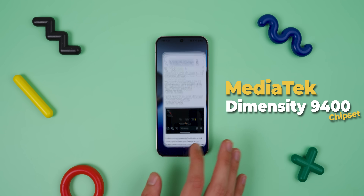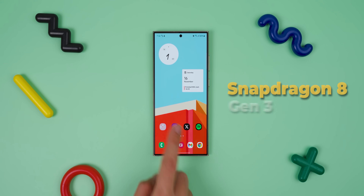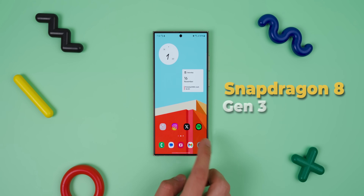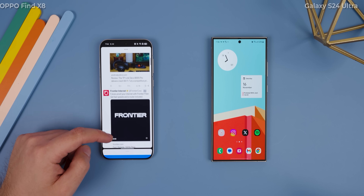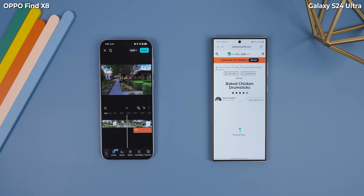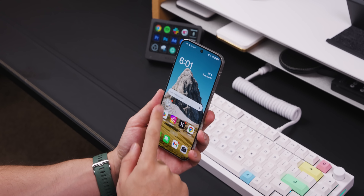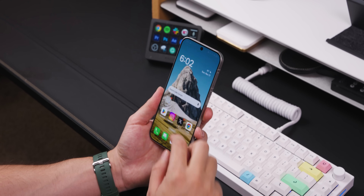Regarding performance, both phones are incredible and there's no clear winner. The Oppo Find X8 is rocking the MediaTek Dimensity 9400 chip and can even be upgraded to a whopping 16GB of RAM. The Galaxy S24 Ultra has the Snapdragon Gen 3 and 12GB of RAM. In day-to-day use, both phones feel super fast — no complaints there. Where Oppo really shines is in CPU-heavy tasks like video editing or multitasking, while the Galaxy S24 Ultra really shines when it comes to AI and gaming performance. It's not about one being better overall — it's more about what you need from your phone. Plus, even with these very powerful chipsets, they each had no problem remaining cool to the touch, even under demanding workloads, thanks to their great vapor chambers that dissipate heat very quickly.